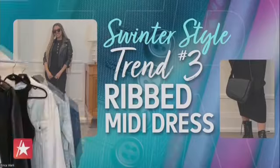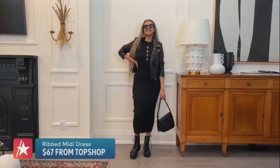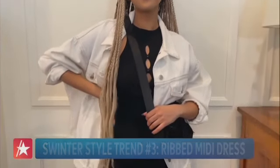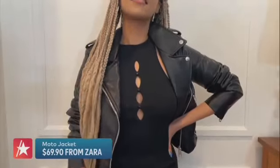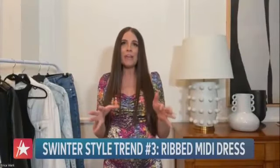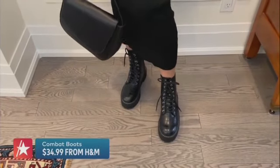Another staple is a ribbed midi dress — this one from Topshop for just $67. For the warmer days, Erica suggests adding a jean jacket, but when it's colder, add a moto jacket like this one from Zara for just $69.90. Here I wanted to keep things super edgy with a combat boot — I picked these up from H&M for just $34.99.